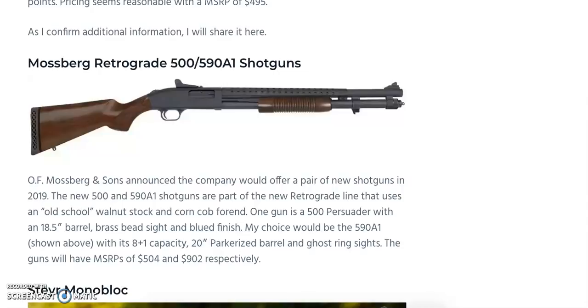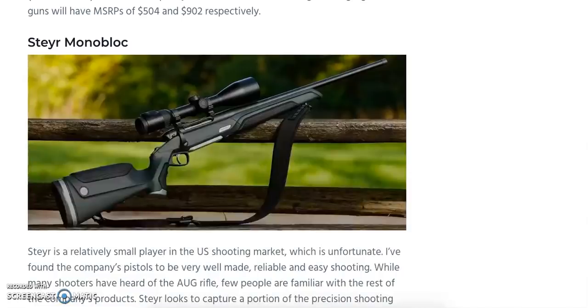One of my favorites is the Steyr Monoblock. While Steyr is known for the AUG bullpup, they also make excellent precision rifles. What sets the Monoblock apart is that the barrel and action are both forged and milled from a single piece of steel, resulting in a very rigid and accurate rifle. It will launch in .308 Winchester and 30-06, with .270 Winchester, 7x64, and 8x57 to follow in 2020. Features include a four-round detachable magazine, synthetic stock with leather inlays, and a removable trigger unit.